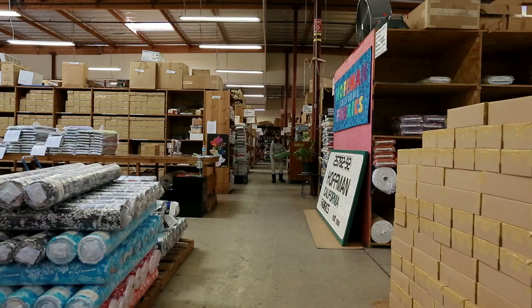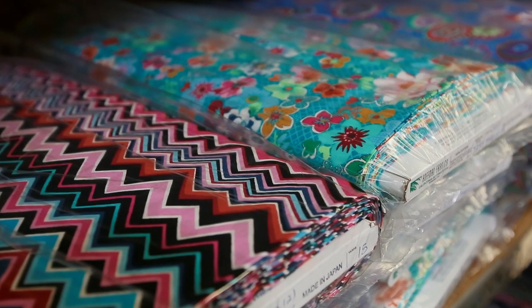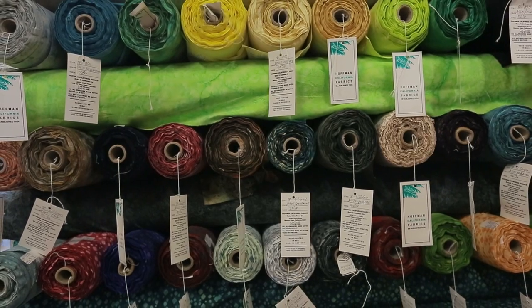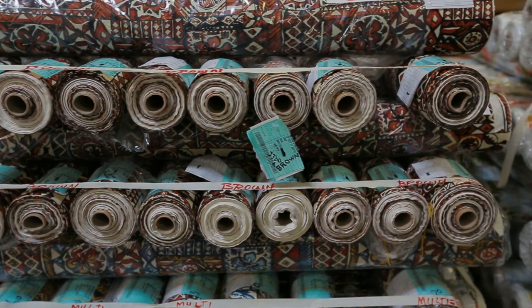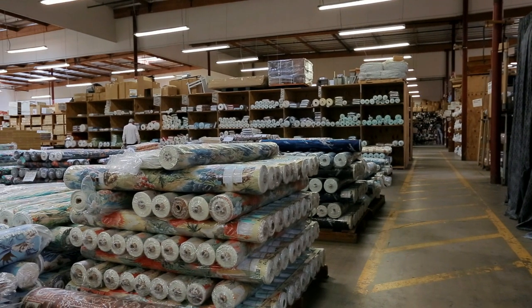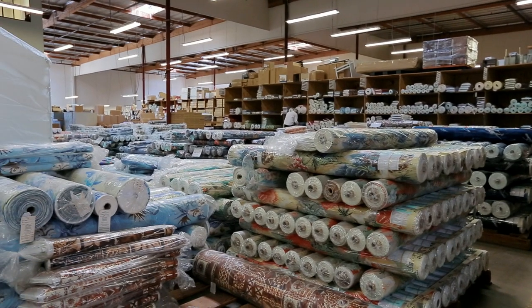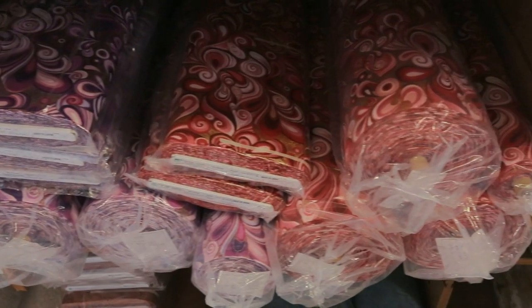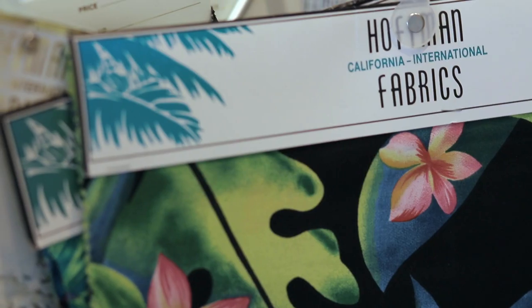We weren't always in Mission Viejo. The company was established in 1924 by Rube Hoffman in Los Angeles. Our original name was Hoffman Woolens because Rube started out buying wool from textile mills and then sold the wool fabrics to coat, suit, and hat manufacturers. He changed the name to Hoffman California to reflect the company's fast expansion into textile design.